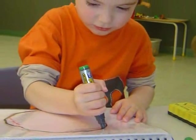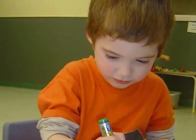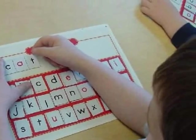Words Their Way provides a comprehensive set of teacher directions, student assessments, and reproducible picture sorts to encourage these skills. First graders should be able to accurately decode one-syllable words, count, blend, and segment syllables, and spell words containing short vowels.